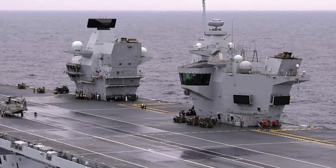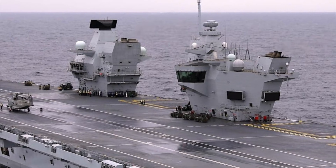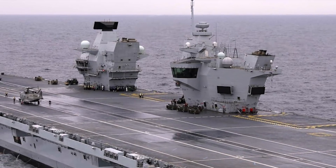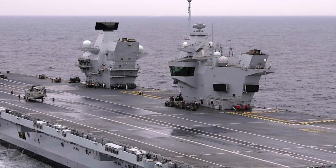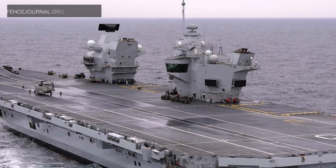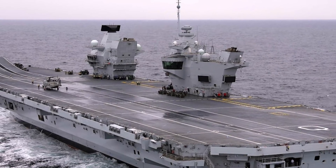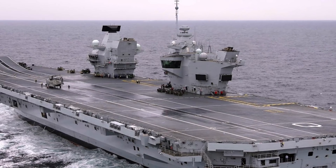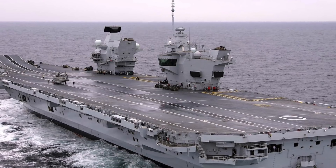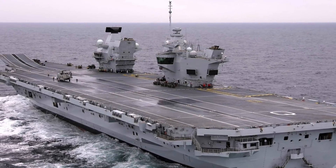The Queen Elizabeth class is a class of two aircraft carriers of the United Kingdom's Royal Navy. HMS Queen Elizabeth, the lead ship of the class, was commissioned in 2017. The second, HMS Prince of Wales, is scheduled for commissioning in 2020. Each displaces 65,000 tons and has a length of 280 meters. They carry around 1,600 personnel on board. They are the largest warships ever constructed for the Royal Navy, and the second largest non-U.S. Navy warships after the Yamato class battleships.